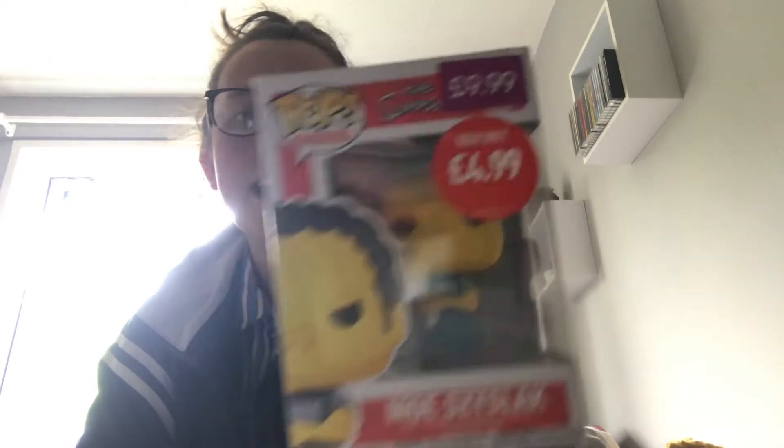The next one is Morse's Slap from The Simpsons. I got this one from Game. It says on the front it's now only £4.99, but I actually got it for £3.99. I'm not going to complain — it's a pop I wanted, so the cheaper the better I guess.